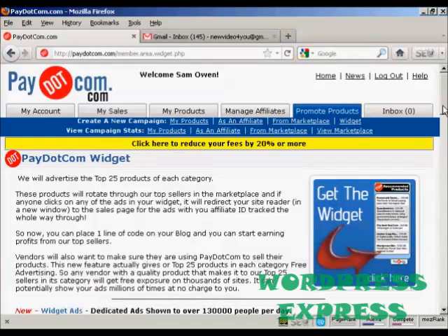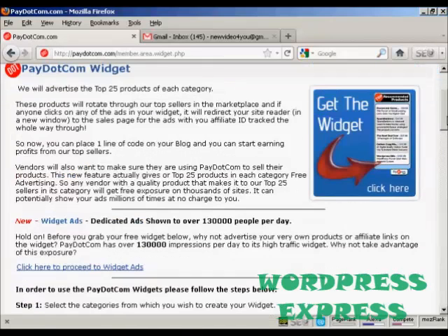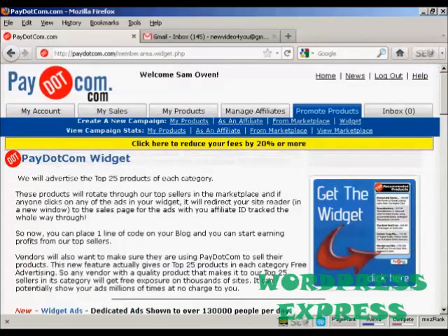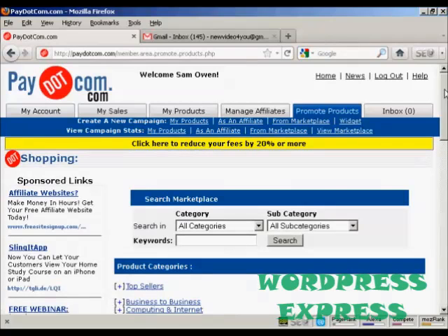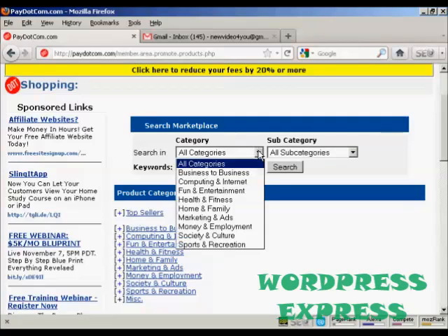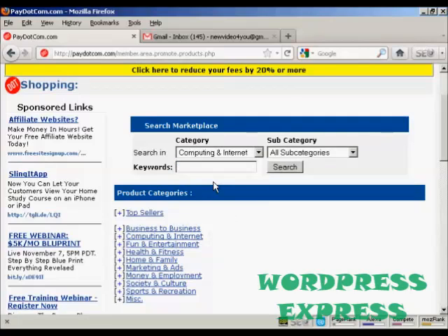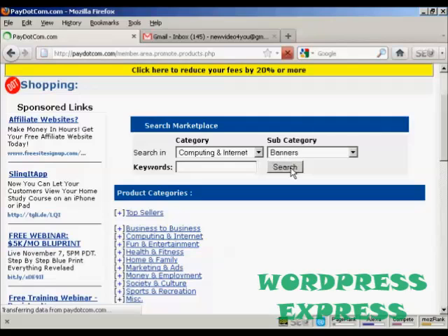What the widget does is advertise the top 25 products in each category on your website, which is quite a good thing to have because it keeps it updated with all the latest products — the top 25 in each category from Pay.com. Let's say I want to promote a product from the marketplace. I'll click here on 'from marketplace' and then you can search the marketplace by keyword and drill down through categories and subcategories. Let's say I want to promote something from computing and internet, and let's say I want to promote some banners, so I'll click here on search.